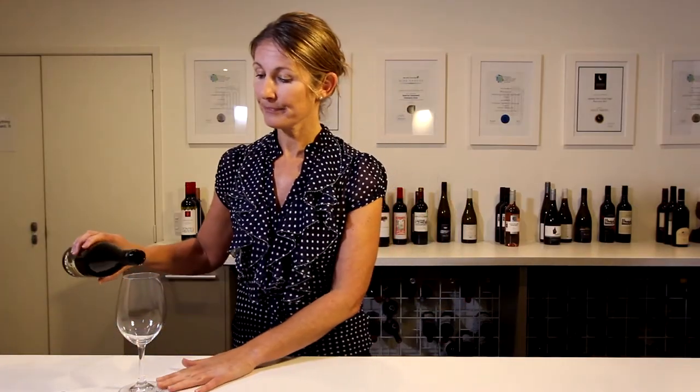We'll start with how it looks. Pour a small amount into a glass and put it against a white background if you can. How it looks tells you quite a bit about how it will taste. We score this out of three. Generally a wine will score three out of three unless it's faulted.